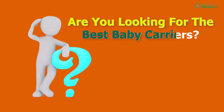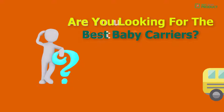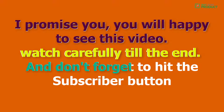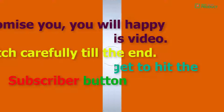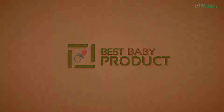Are you looking for the best baby carriers? I promise you, you will be happy to see this video. Watch carefully till the end and don't forget to hit the subscribe button. This is the special baby carrier of this year.